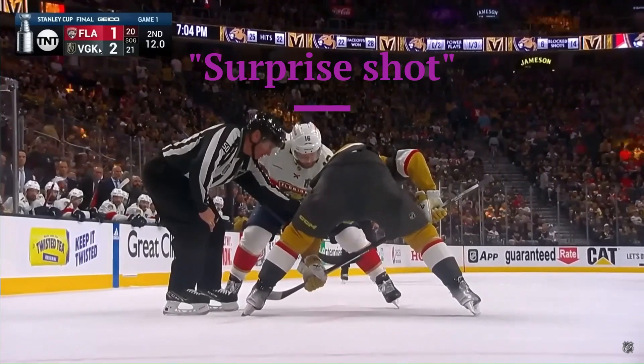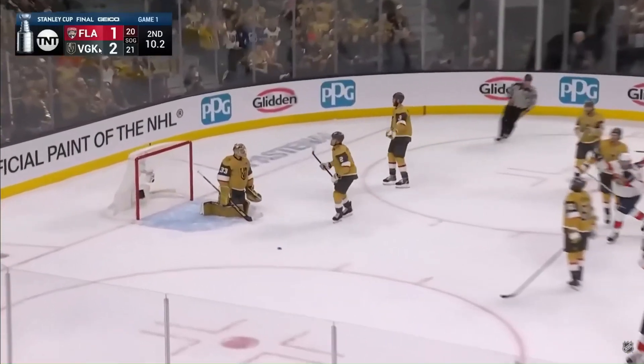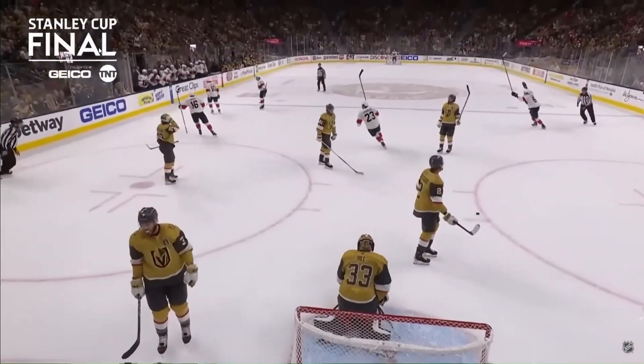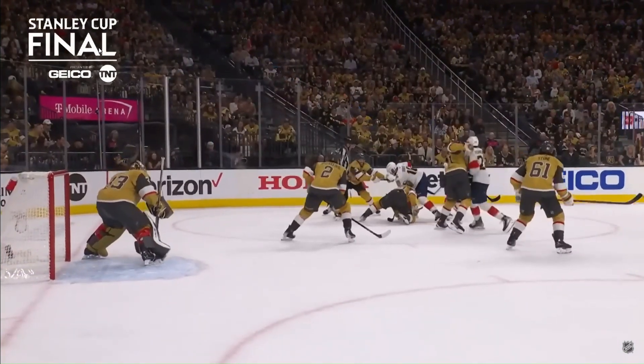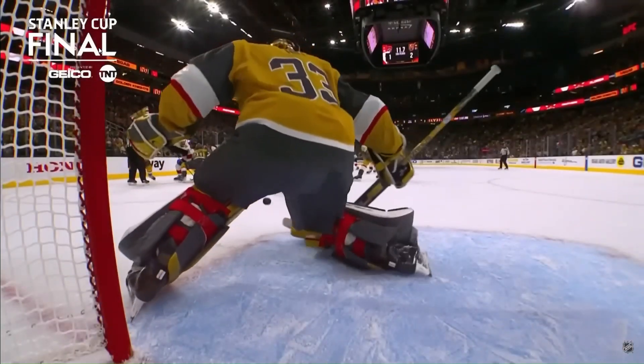12 seconds remaining. Faceoff to the left of Hill. Quick shot, score! Off the faceoff plate. Florida has found the faceoff down here recently, winning eight of the last ten. Duclair finds it. That puck changed direction — looks like it might have hit Whitecloud there.